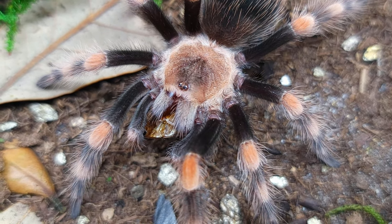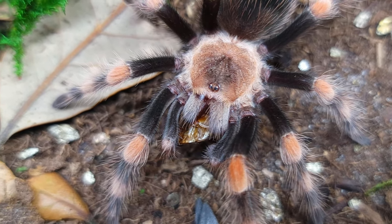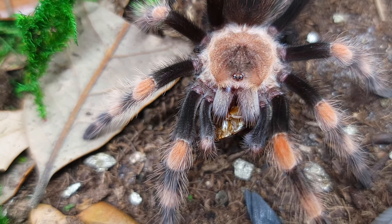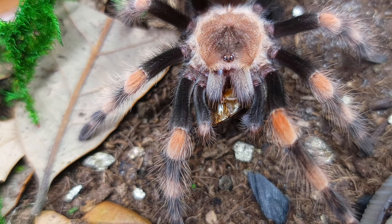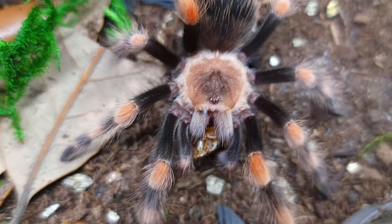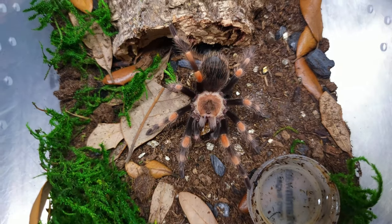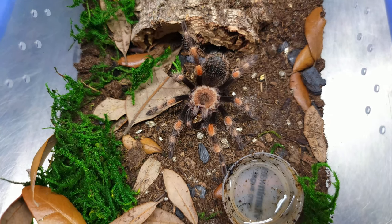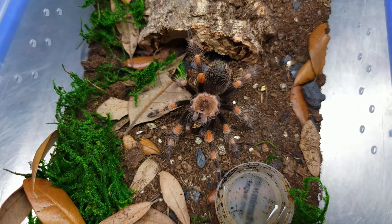One big thing I've encountered lately is people buying B. smithi, looking at the juveniles, the colors aren't popping the way they think they should, and then they immediately think the dealer gave them the wrong spider. Let's give them a chance to grow up. I believe a lot of these are imported legally from Mexico where they're pulled from the wild, raised, and part are sold into the trade while the rest are put back into the wild — so they should know which species they have.